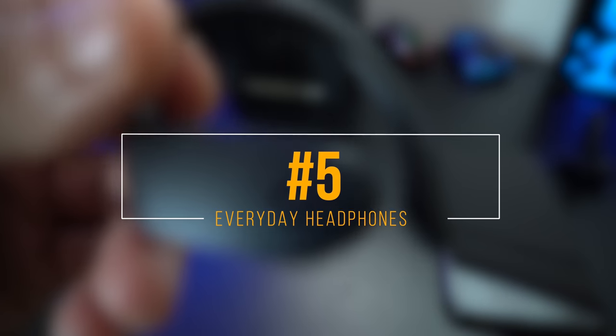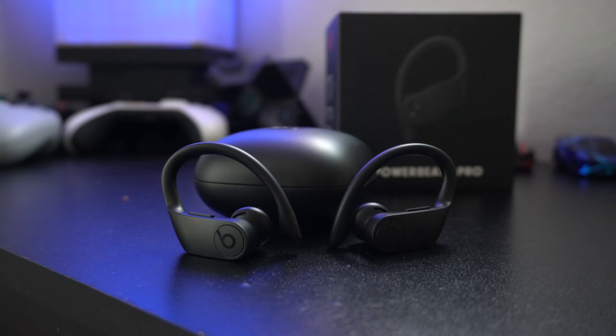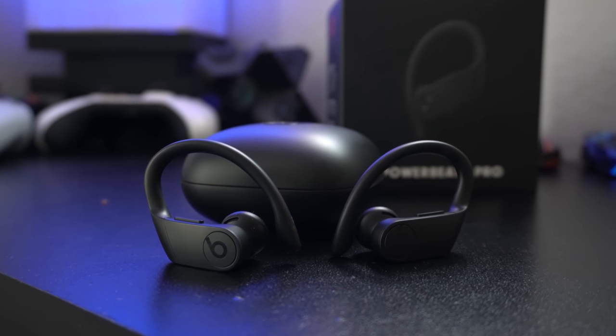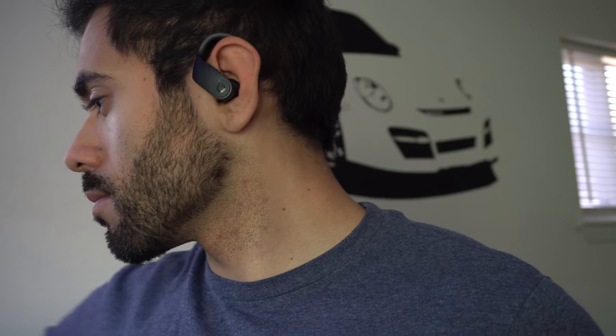Back to the countdown. The Powerbeats Pro are really excellent devices for everyday use. The microphone found inside is excellent — I never experience any issues when people are talking to me over the phone. It's also stereo, so if you have both on, you'll hear audio playing through both right and left earbuds. Both earbuds are fully independent, which means you could wear either the left or the right side and not lose any functionality.